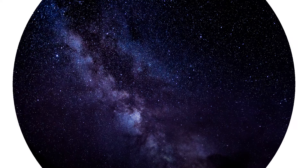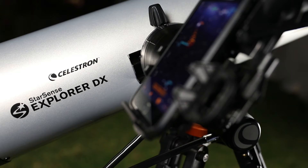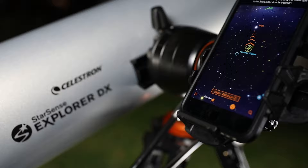Ready for a new kind of telescope experience? Unlock the power of your smartphone to help you navigate the night sky. Introducing Starsense Explorer by Celestron. It's fast, easy, and accurate.